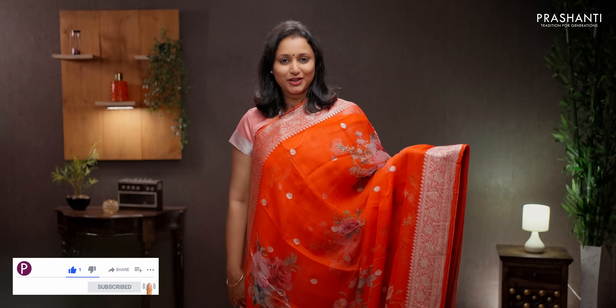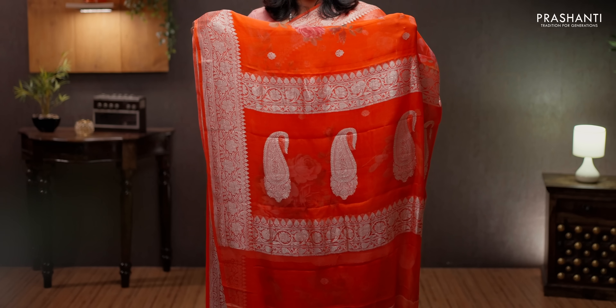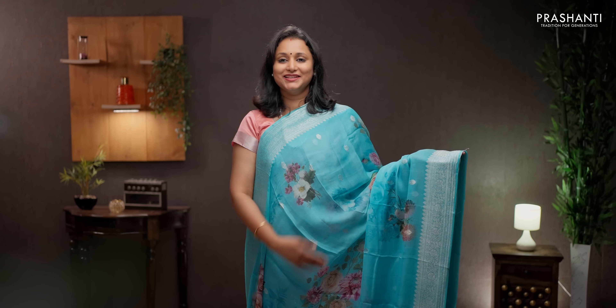Bright and beautiful orangeish red with silver zari borders and floral digital prints running all over the saree. Paisley buttas woven in silver zari in the pallu. A subtly printed blouse, priced at ₹7550.